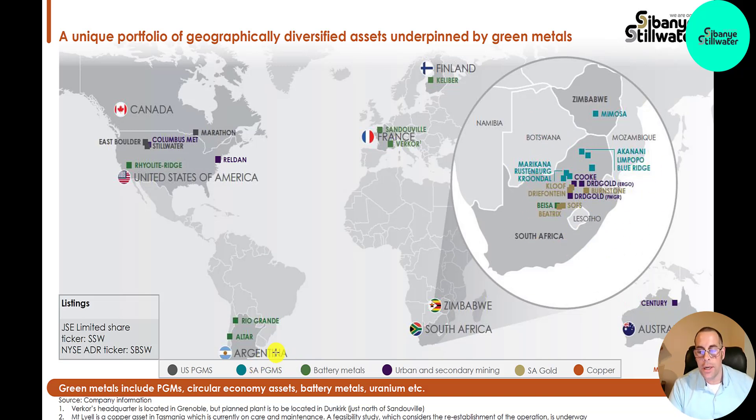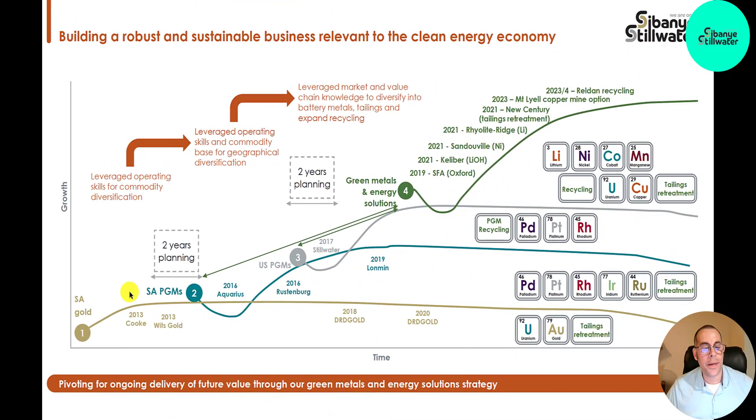In South Africa they also have PGMs and a gold mine. They also do a lot in catalytic converter recycling — catalytic converters are on cars. The battery metals division shows operations in Argentina, the U.S., Finland, France, and one location in South Africa. Their urban and secondary mining is also highlighted. It's good to be diversified because if there are problems in a certain country — say Finland raised taxes or made it difficult to operate — they still have many more operations outside of Finland. It looks like they started operating in 2012.